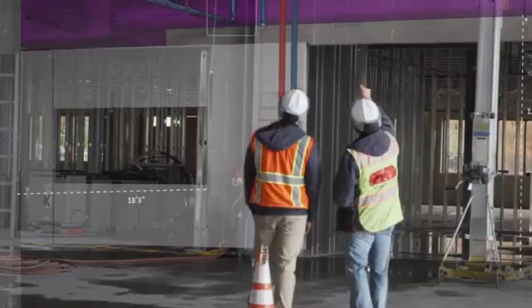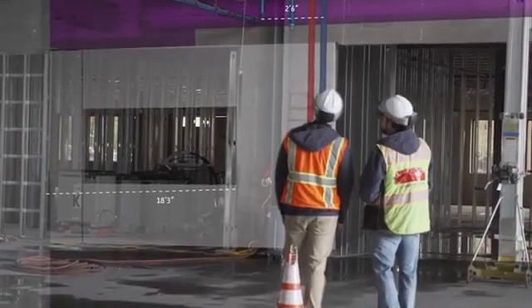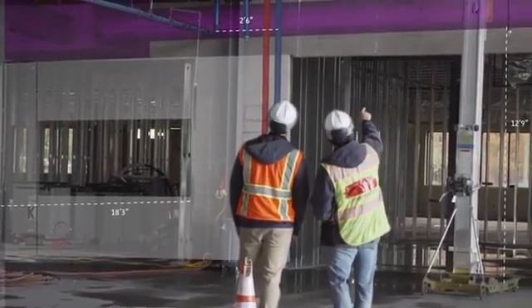Perform immersive pre-construction walkthroughs in the 3D coordinated model with local and remote stakeholders to clarify design intent.